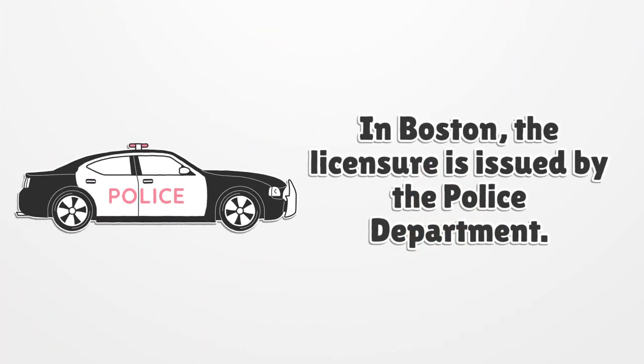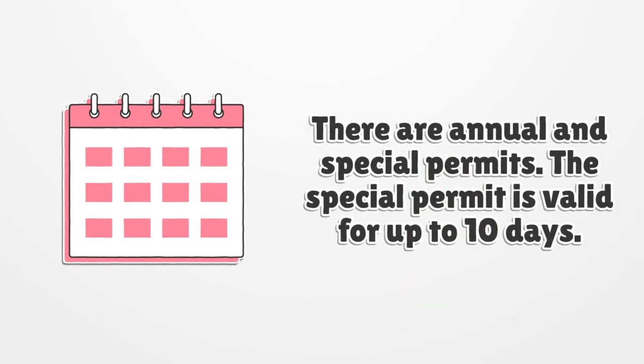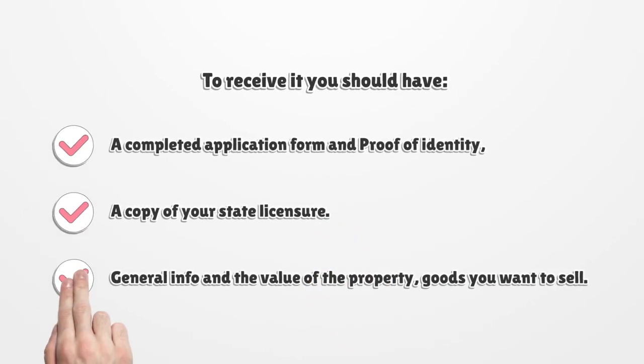In Boston, the licensure is issued by the police department. There are annual and special permits. The special permit is valid for up to 10 days. To receive it, you should have a completed application form and proof of identity, a copy of your state licensure, and general info and the value of the property or goods you want to sell.